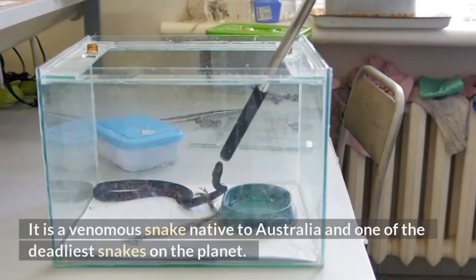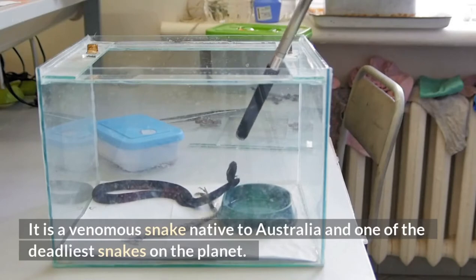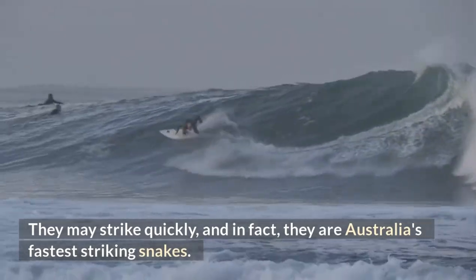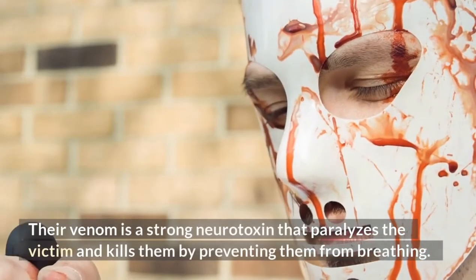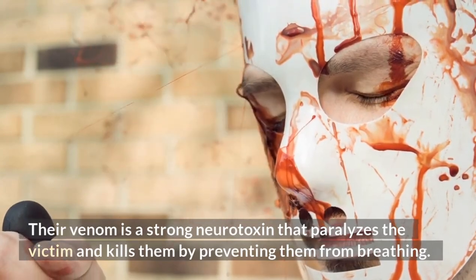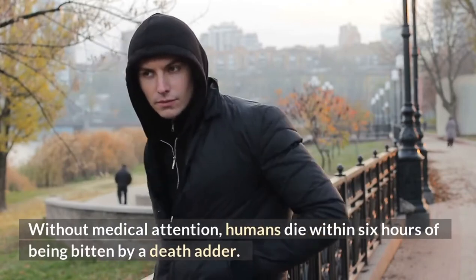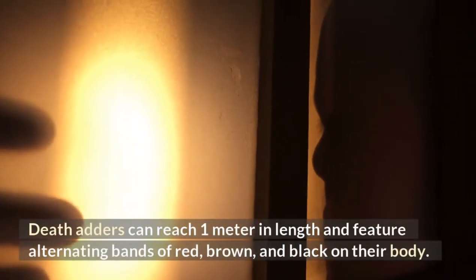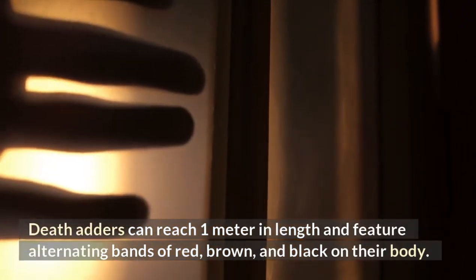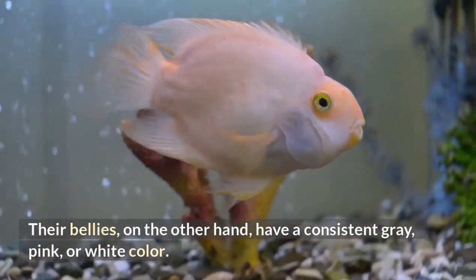Death Adder. This venomous snake is native to Australia and one of the deadliest snakes on the planet. They may strike quickly, and in fact they are Australia's fastest striking snakes. Their venom is a strong neurotoxin that paralyzes the victim and kills them by preventing them from breathing. Without medical attention, humans die within six hours of being bitten by a death adder. Death adders can reach one meter in length and feature alternating bands of red, brown, and black on their body. Their bellies have a consistent gray, pink, or white color.